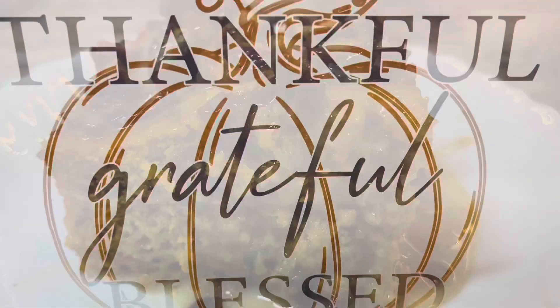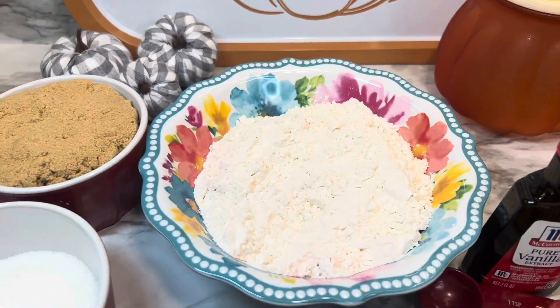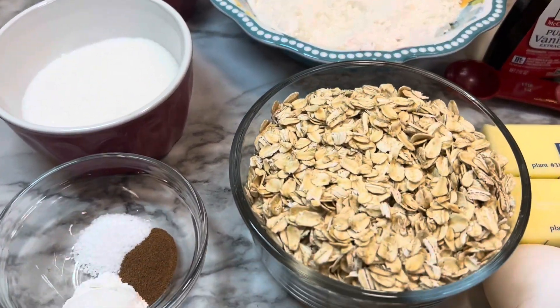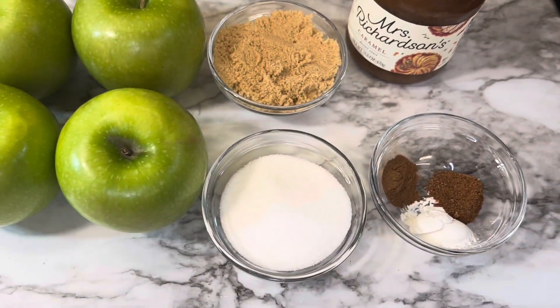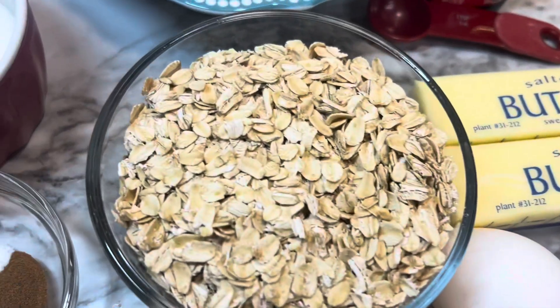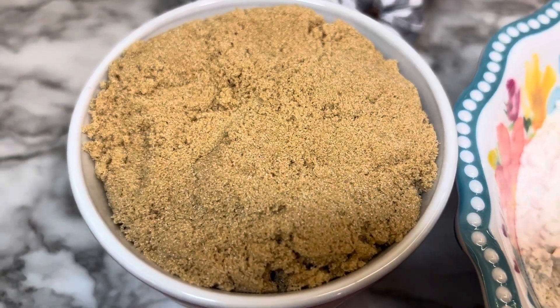The second recipe is an apple crisp cookie cup and these are delicious. It is worth the time to peel and cut up those apples — it's only four apples. It's a really nice recipe and they will make about 15 to 20 depending on how large you make them.